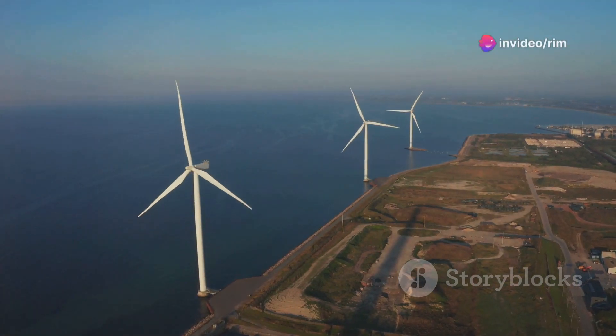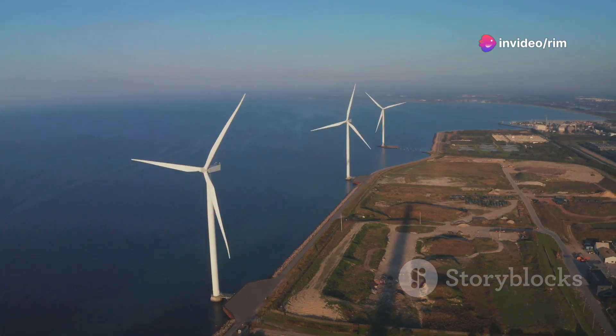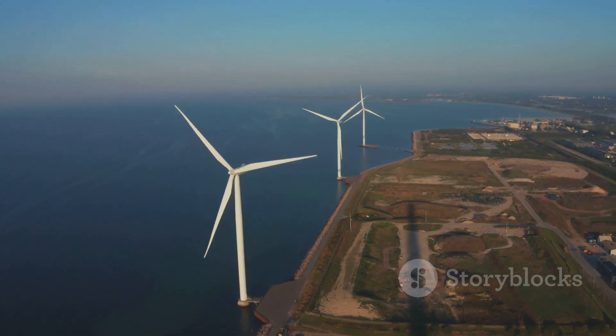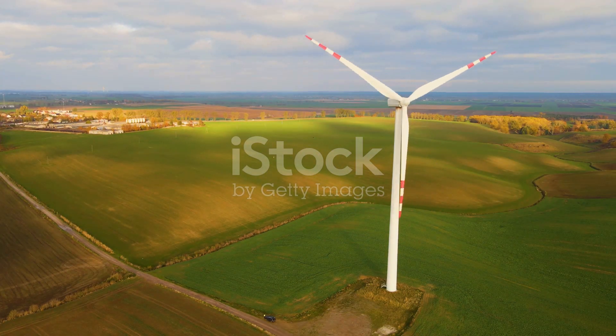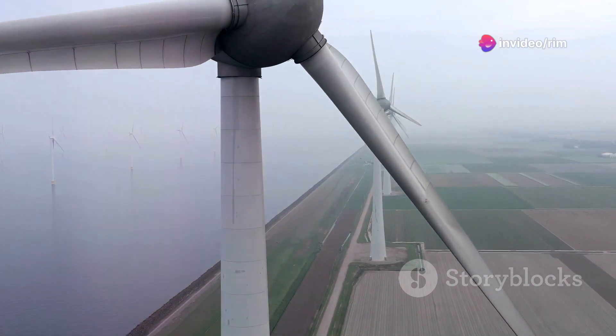Today I'm diving into the whirlwind world of wind energy, exploring both onshore and offshore wind farms and the incredible technological strides we've seen in turbine design. So let's get the blades spinning and unravel the power of wind. First up, onshore wind farms.